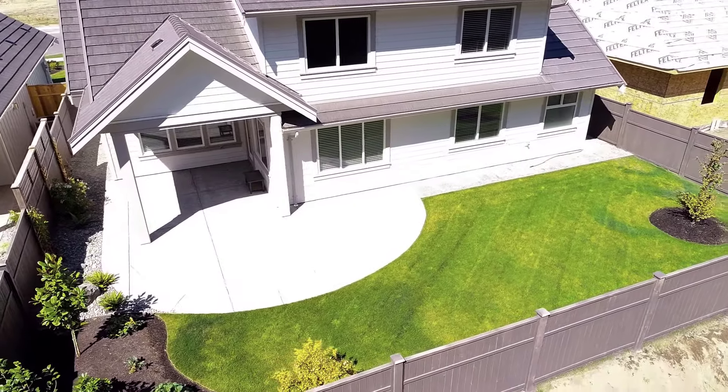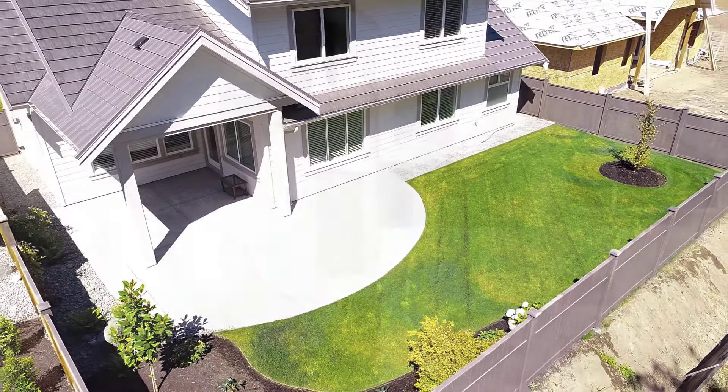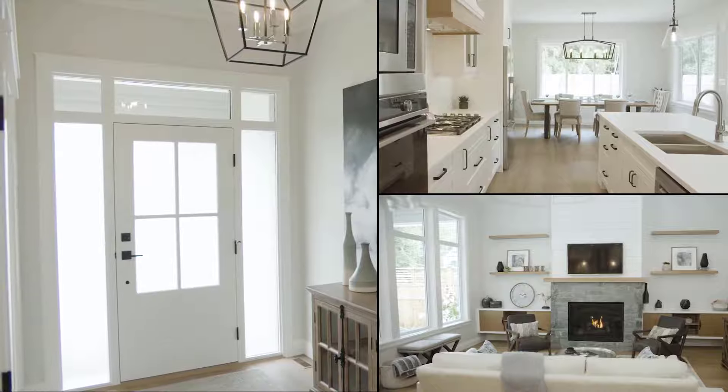Enjoy your outdoor patio and the green forested area next to your home. The bright entryway leads into the kitchen, living and dining areas.